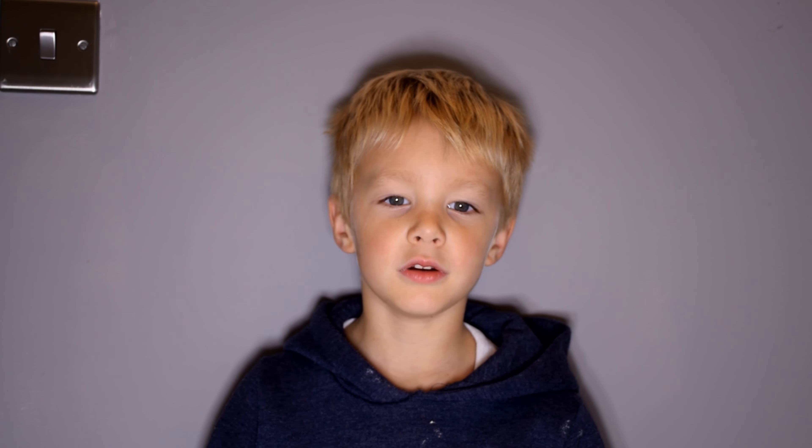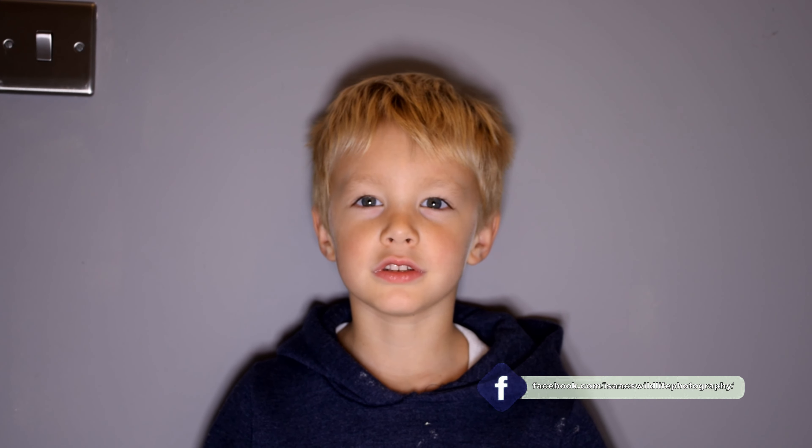We had a lovely time at Titchwell Marsh and I hope you enjoyed this video. Don't forget to like, subscribe and follow my page. Bye-bye.